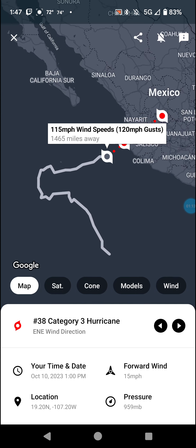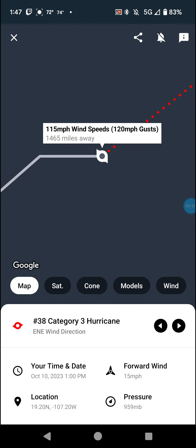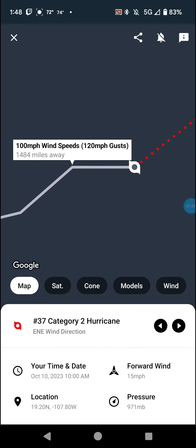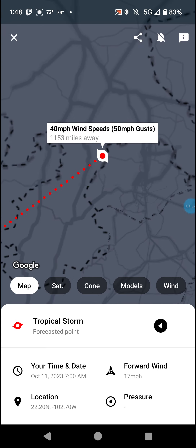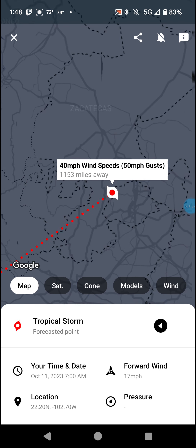We have Lydia, which is now a Cat 3 hurricane with 115 mile an hour winds. It's forecast to make landfall tonight as a Cat 2 at 105, although with it becoming a Cat 3, I wouldn't be surprised if it makes landfall at 120. It's going to weaken as it's over land to 40 mile an hour winds.